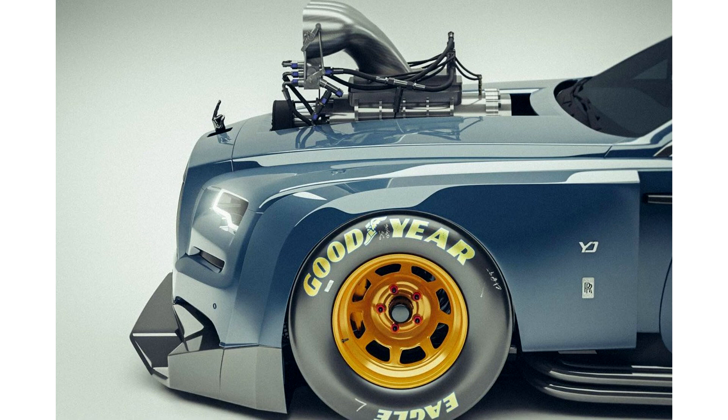This design by the renowned digital artist Al-Yazid is a creation you would never ever see rolling out of the Rolls-Royce manufacturing facility in Goodwood, England.